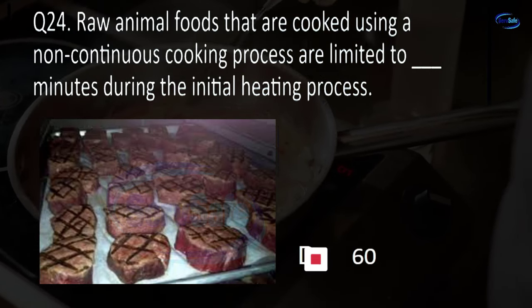Question 39. Lubricants used on food equipment must be: stored above the equipment, not allowed, food grade, or only used in manufacturing? C. Food grade.